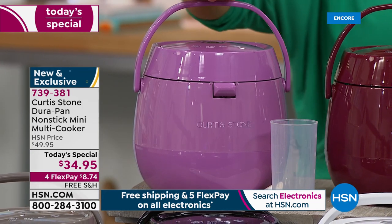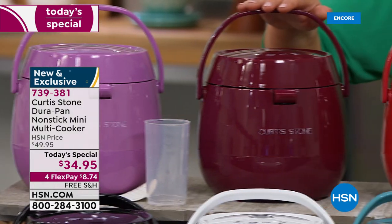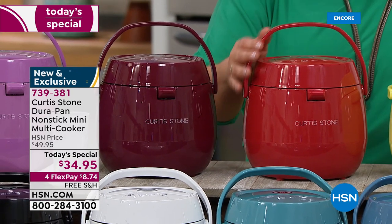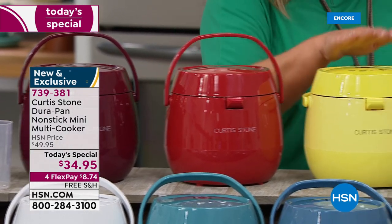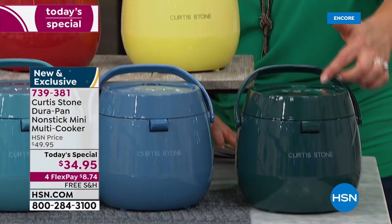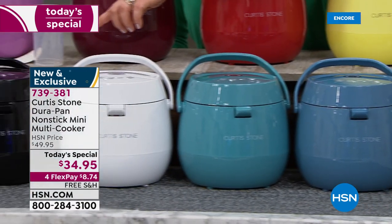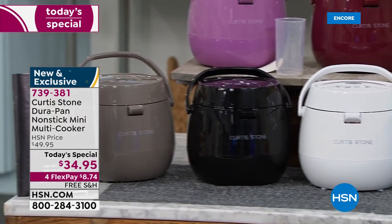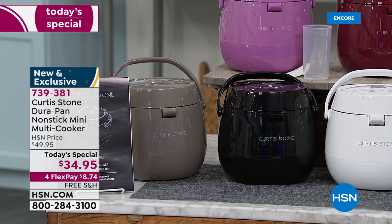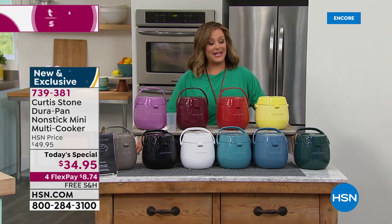Right up on top — be still my heart — this is your lavender. We also have two red choices: cinnamon and a brighter cherry. We also have a yellow — isn't that sweet. Down on the table we've got a green, a slate blue, a turquoise blue, a white, a black, and your stone gray. You'll get your user guide with five recipes. It is $34.95 today.